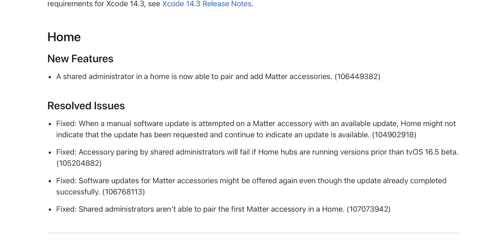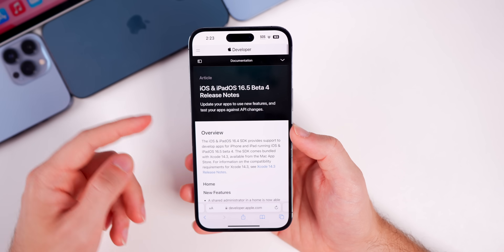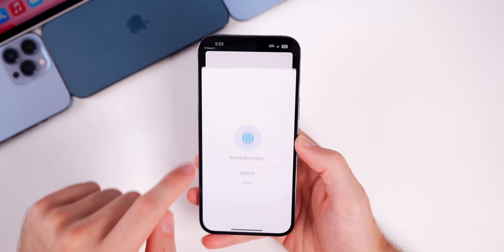Looking at the release notes for iOS 16.5 Beta 4, they show exactly what was in Beta 3: a new feature for Matter accessories allowing a shared administrator in a Home to pair and add Matter accessories, plus four resolved issues all related to Matter accessories. Nothing has changed in the release notes from Beta 3 to Beta 4.